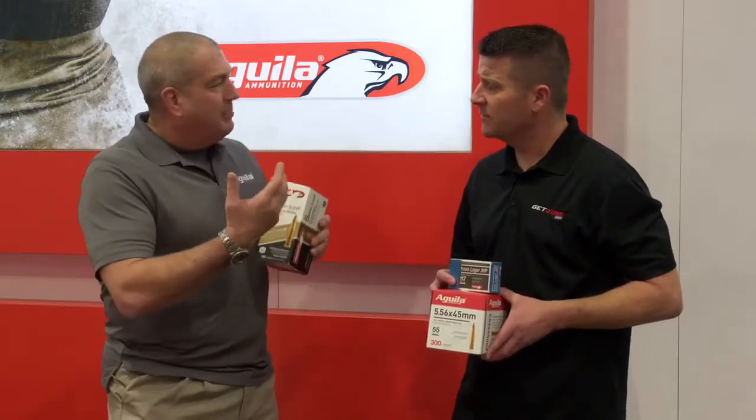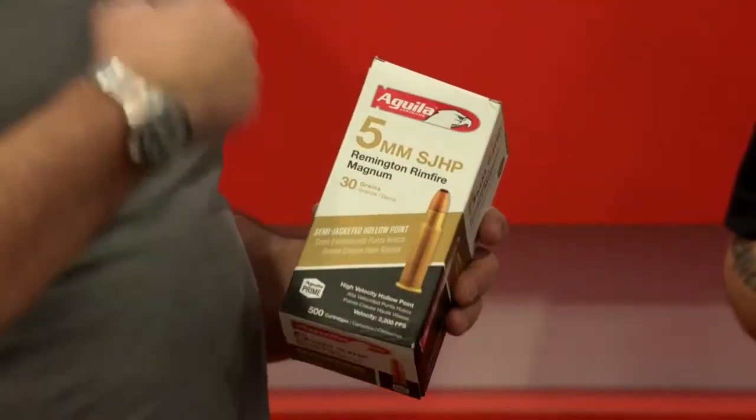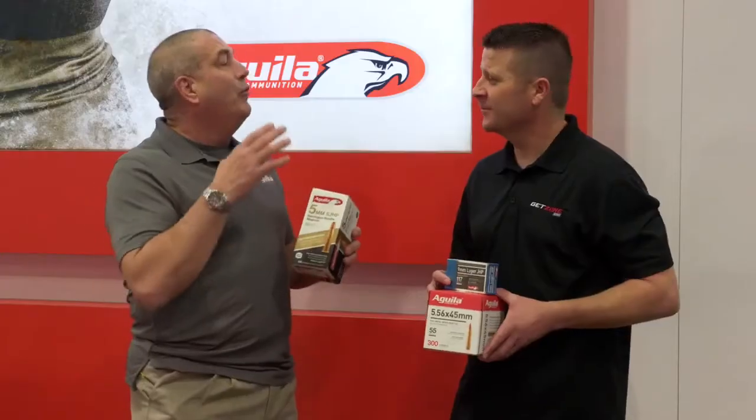There were ammunition and manufacturing problems. The ammo disappeared, but there are plenty of guns out there. Every day, Aguila gets asked, 'When are you going to bring it back? Can you make it?' And we have.